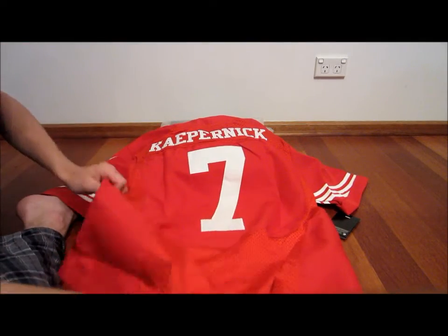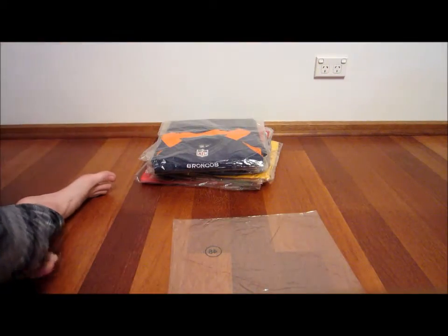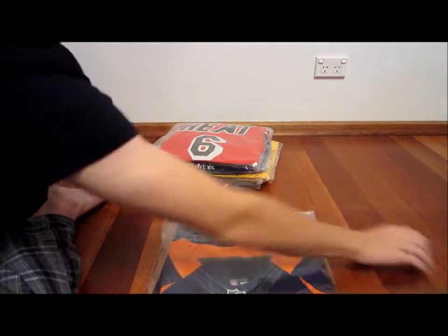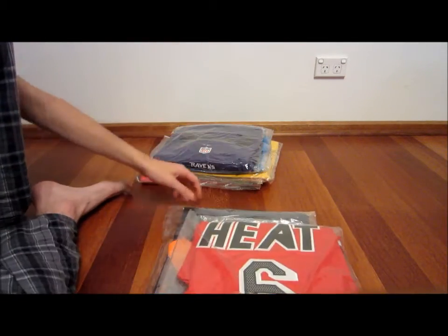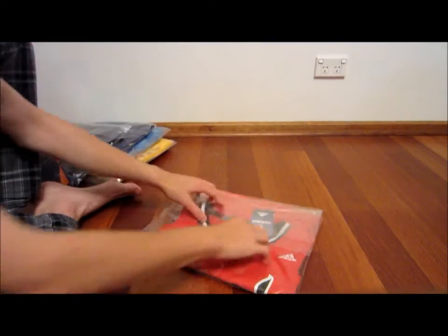Single stitch on the back again — these are elite jerseys. That one's the Kaepernick, got a Peyton Manning Broncos one there, got a LeBron James — I'll show you that one actually, I'll show you the LeBron throwback.